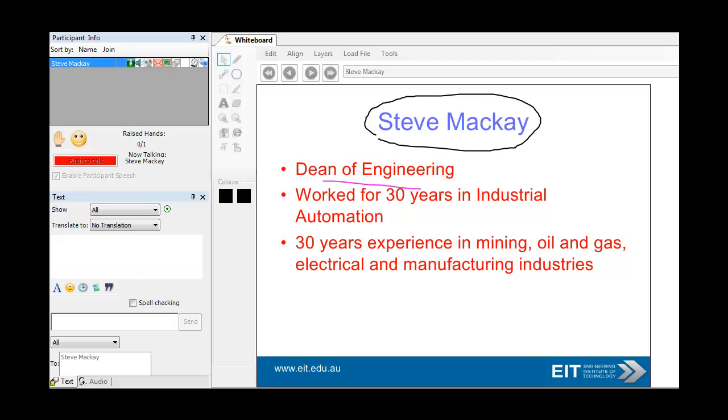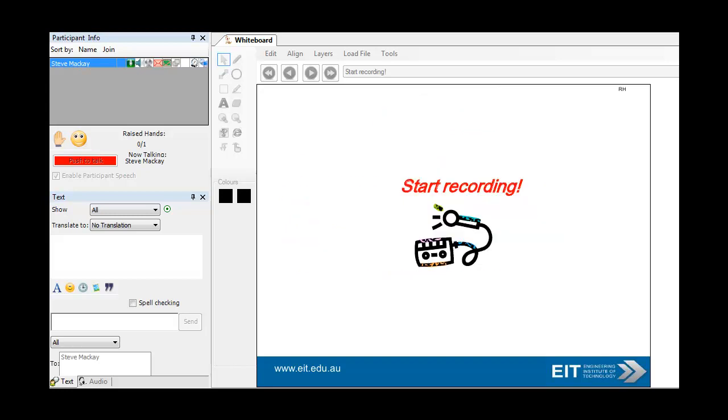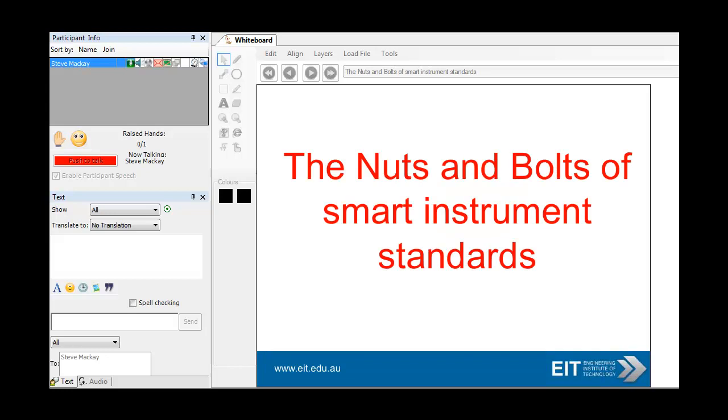Dean of Engineering. I've worked in industrial automation for 30 years, mainly in mining, oil and gas, electrical and manufacturing industries. So this is a little presentation — we're obviously recording — and it's really looking at the nuts and bolts of Smart Instruments standards, giving a bit of perspective, looking at Ethernet, and finally looking at industrial wireless.